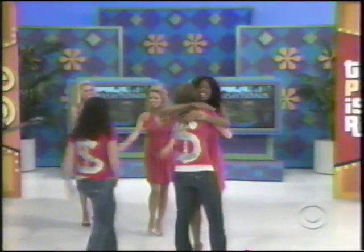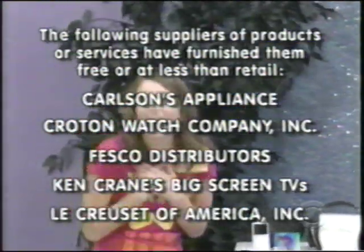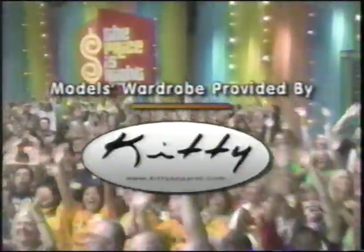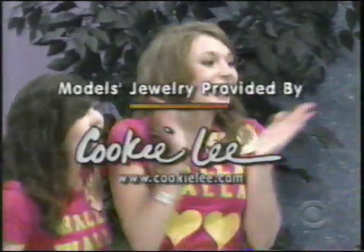Don't forget to get your pet spayed or neutered, folks — please. It's the right thing to do if you're a pet owner. Thanks for watching Price is Right. We'll see you next time. Bye-bye. This is Rich Fields speaking for the Price is Right, a Fremantle Media production.